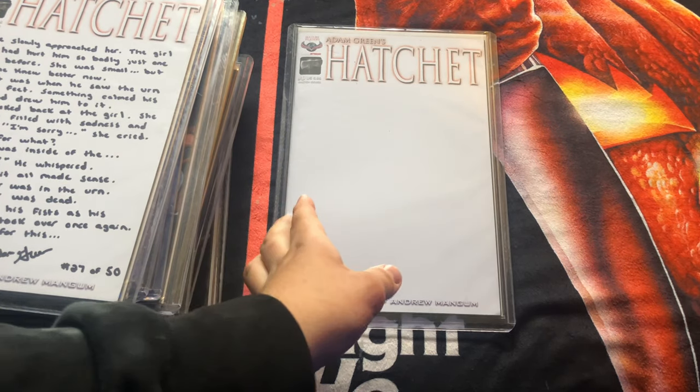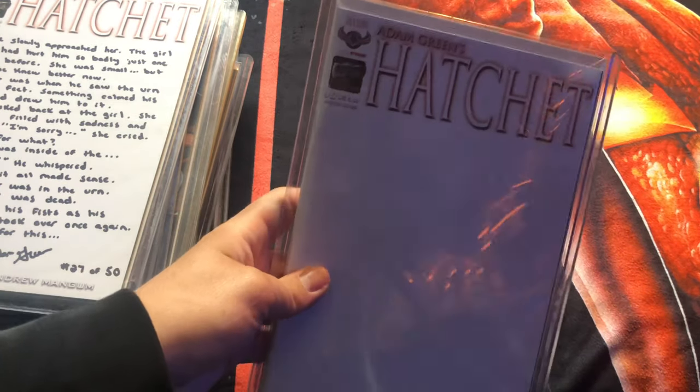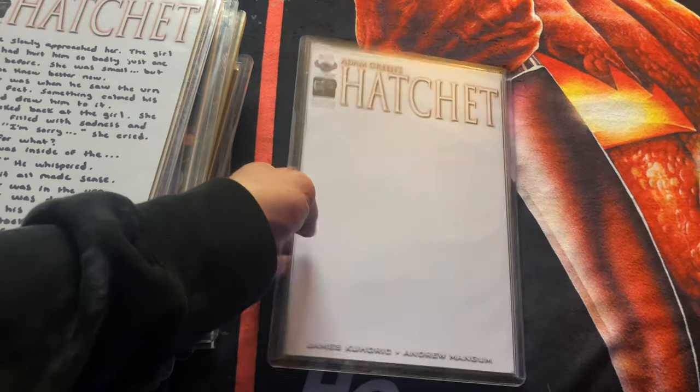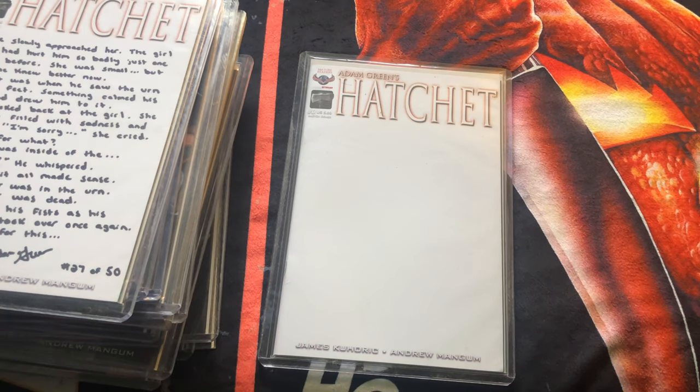The first issue we have here is Adam Green's Hatchet number zero, and this is the sketch cover. As you can see, there's not really any artwork — it just says Hatchet. A lot of times in comic books they'll run an issue zero, which is technically the first one, they just call it number zero. This one had quite a few different variants, and this was one of them — the sketch cover.